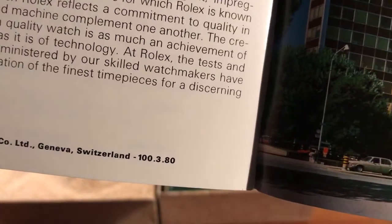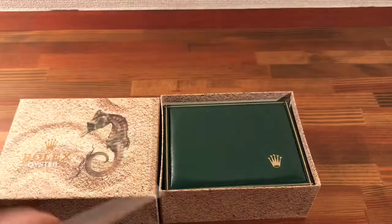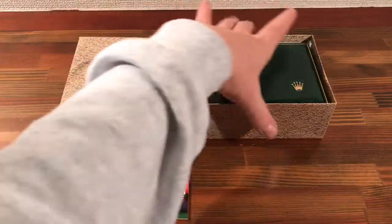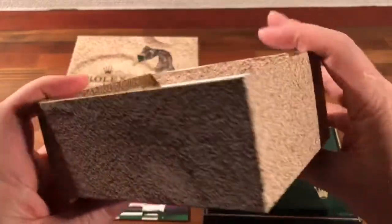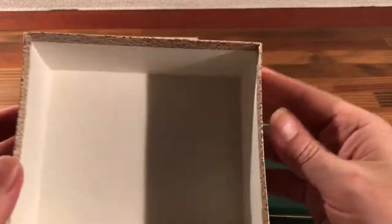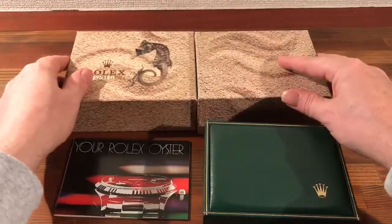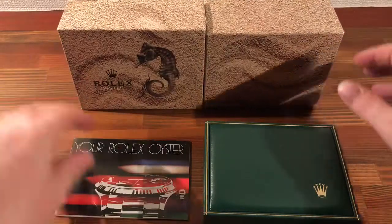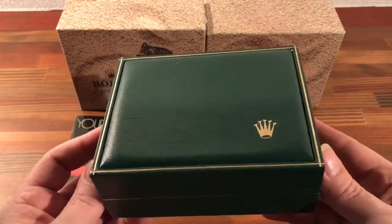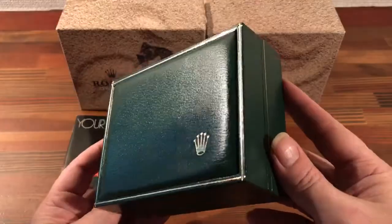1980. Nice booklet, great condition. Here's the bottom half of the box — again, in great condition. It can be hard to find these boxes in nice condition now. And here's the Rolex watch box — really nice condition.